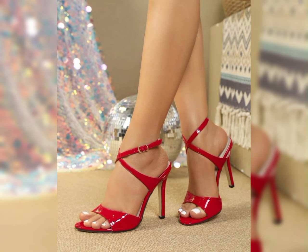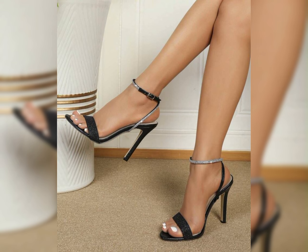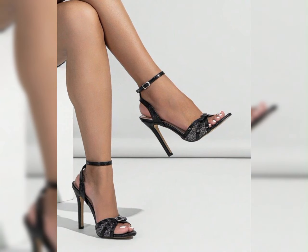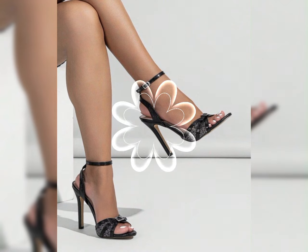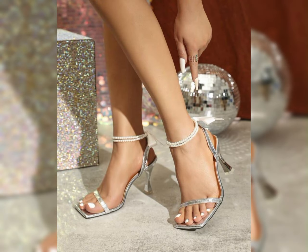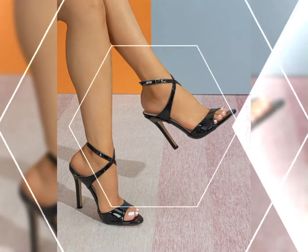These shoes are always worn by fashion-forward ladies — the ultimate high heels destination. Heels that wow — high heels pump collections for ladies 2024.